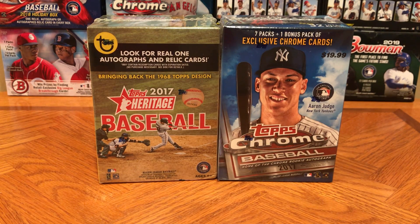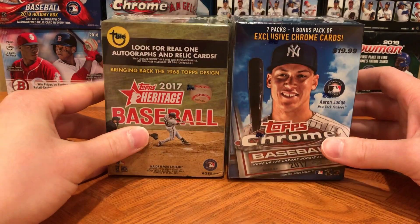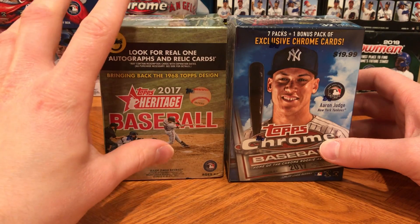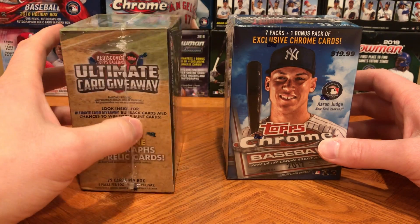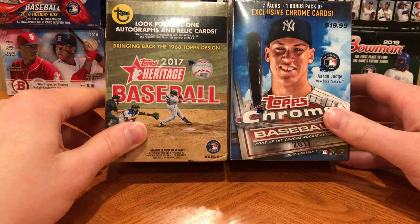How's it going everybody, this is Abe's Card Collection with another card opening video. Today we have two 2017 blasters that I actually just found recently at Target as a back-stocked item. Our blaster has the little back stock sticker on it.